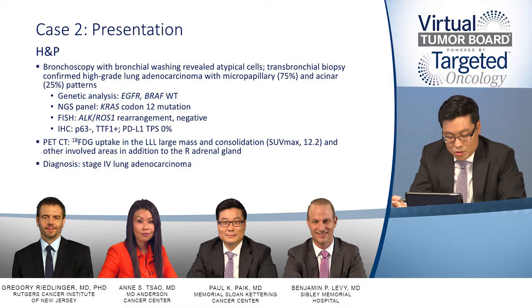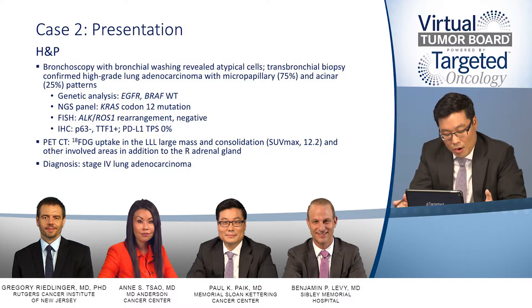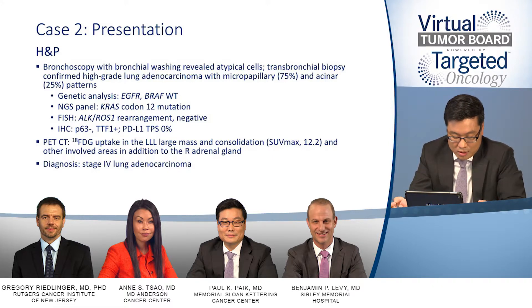The molecular testing performed was limited sequencing — not next-generation sequencing — using an anchored panel, which detected a KRAS codon-12 mutation. EGFR and BRAF were wild-type. The patient was also wild-type for ALK and ROS1 on FISH testing. IHC did show TTF1 positivity, commensurate with the lung adenocarcinoma diagnosis. PD-L1 in this case was 0%.